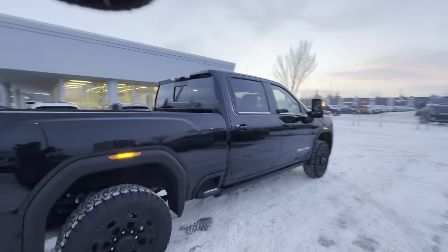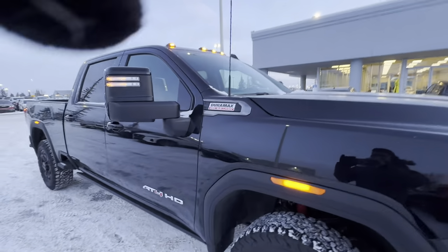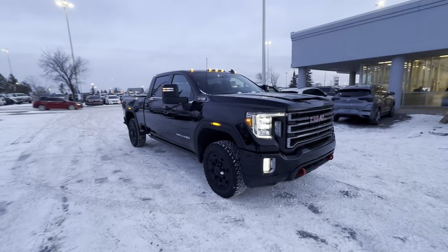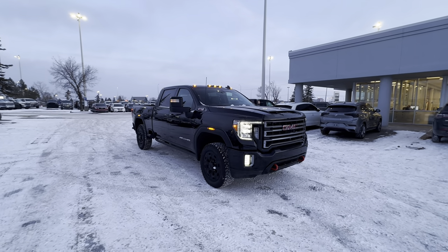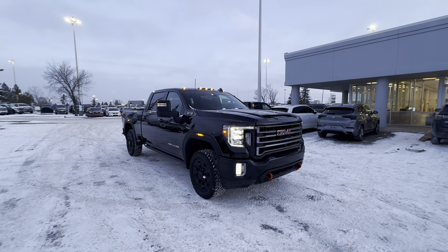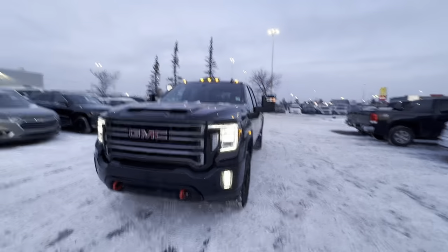Let's talk about the engine. This is a 6.6-liter turbo diesel V8 called the Duramax, connected to a 10-speed automatic transmission. When you combine that 10-speed with the 6.6, this is in my opinion the best diesel powertrain on the market today — bar none. Far smoother than the 6.7 Cummins and a lot less lag.